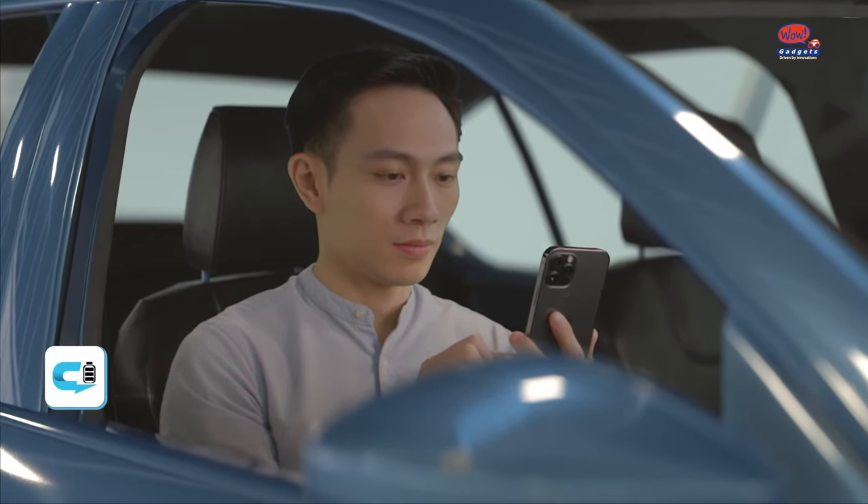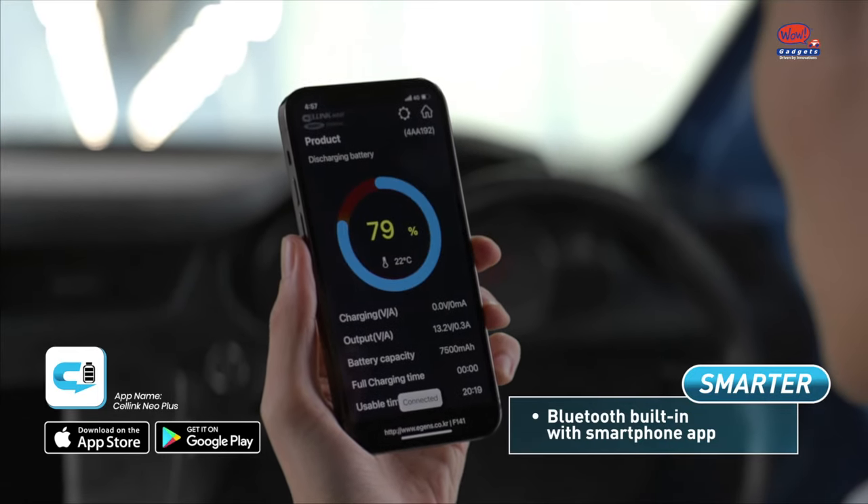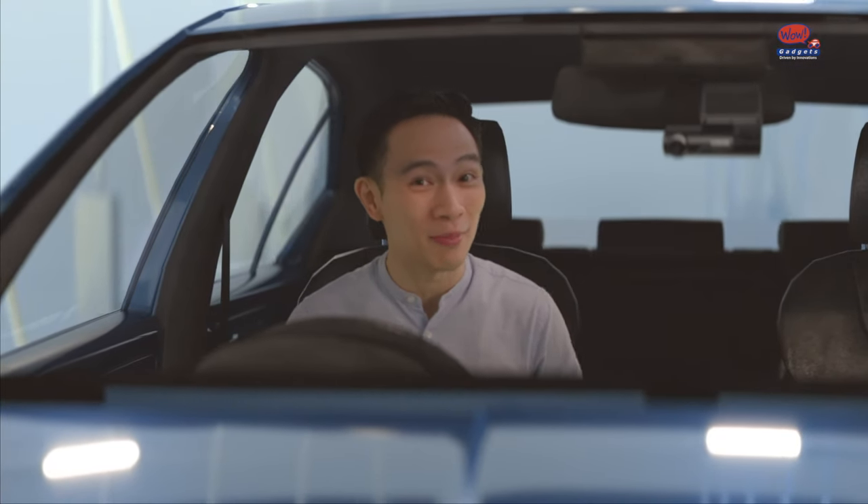To check battery life and charging time, simply connect via the smartphone app. With Celling Neo working hard in the background to power your dashcam, your car will be completely protected.